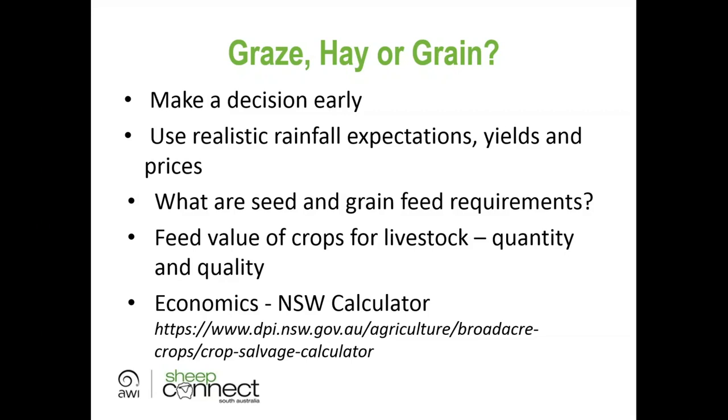Make the decision to graze early, using realistic rainfall expectations, yields, and prices. Grain prices are creeping up, which is hard for those without a harvest. Also consider seed requirements — ensure enough seed is retained for next year and that grain is on hand to feed sheep. The food value of the crop to livestock, both in quantity and quality, should be assessed. NSW DPI has a salvage crops calculator — search 'salvage crops' online.